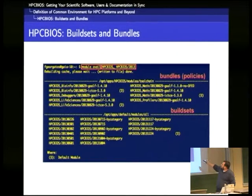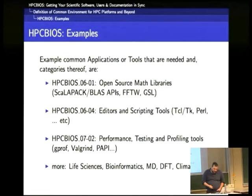The two keywords from this slide are build sets and bundles. The open source math libraries collection is this set of popular libraries we saw earlier. Then we have policies about end-class institution tools, performance testing and profiling tools, and so on. These numbers come from a similar effort in the US between six Department of Defense HPC sites — they defined these kinds of policies, objectives, and assigned numbers. So because of backward compatibility, we have these fancy numbers over there.